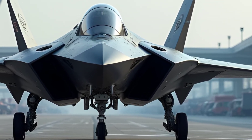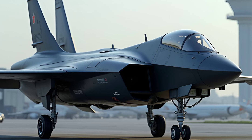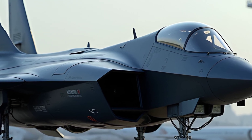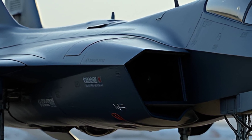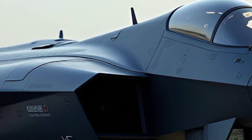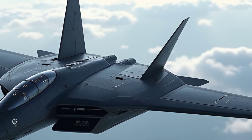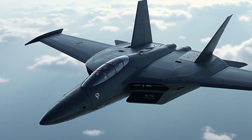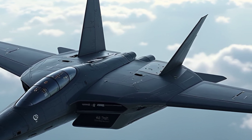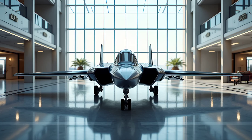In conclusion, the F-5 Freedom Fighter remains an aviation icon in 2025, blending timeless design with modern upgrades. Its speed, agility, versatility, and affordability make it a favorite among military operators and aviation enthusiasts alike. At MK Auto Reviews, we aim to bring you detailed insights into such fascinating machines, combining technical knowledge with a passion for all things mechanical. If you've enjoyed this deep dive into the F-5 Freedom Fighter, don't forget to subscribe to MK Auto Reviews for more engaging content on vehicles, aircraft, and cutting-edge technology. Join our growing community and stay updated on the latest reviews, features, and updates from the world of engineering marvels. Thank you for watching, and we'll see you in the next video.